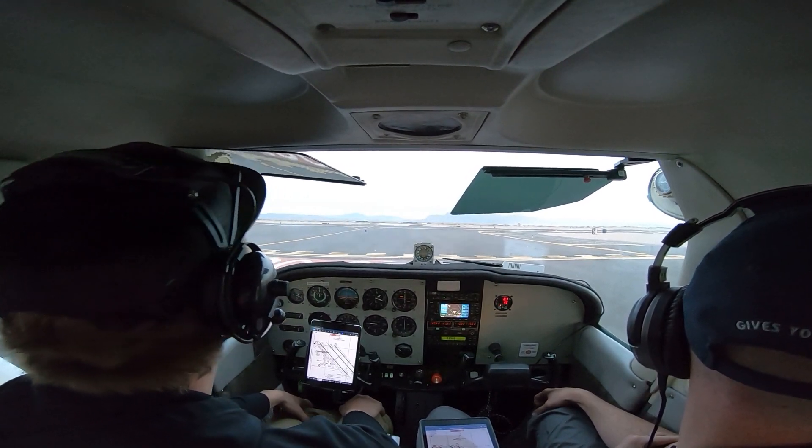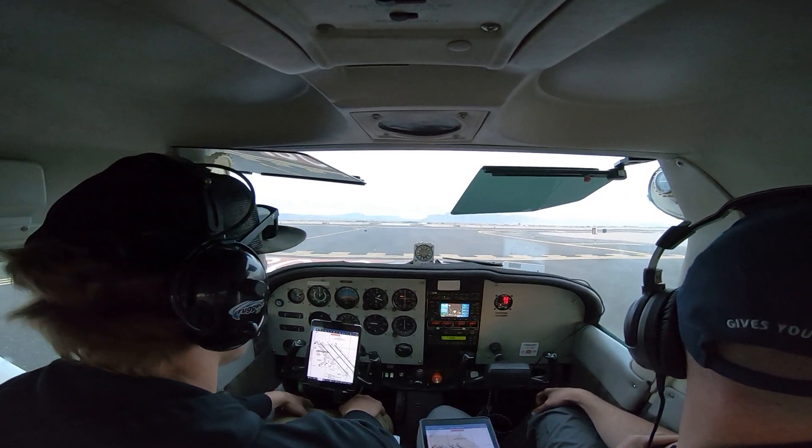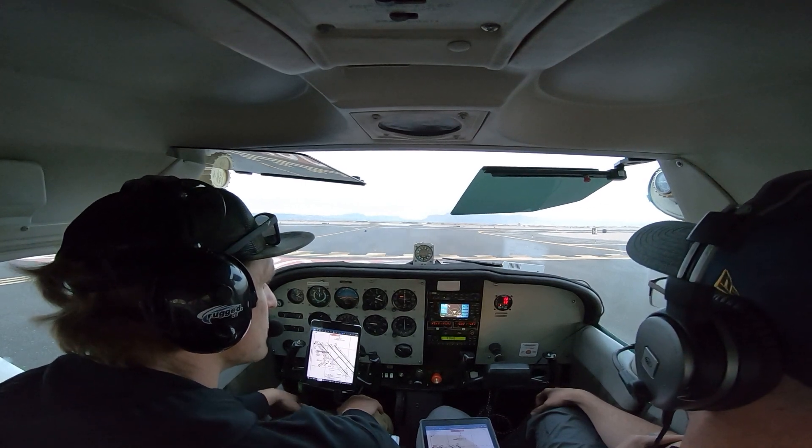Charlie, Charlie, 30 right, take off. 2531, 30 right, clear to stop and go, traffic on the parallel final, Cessna.